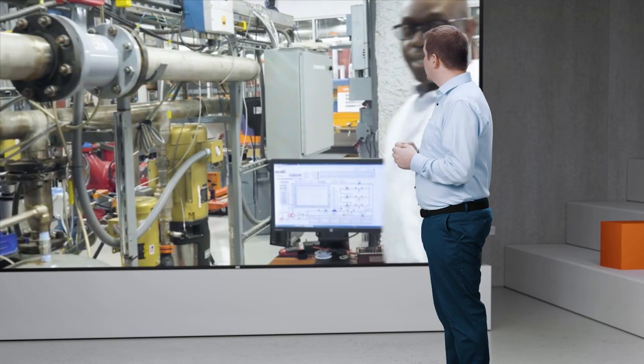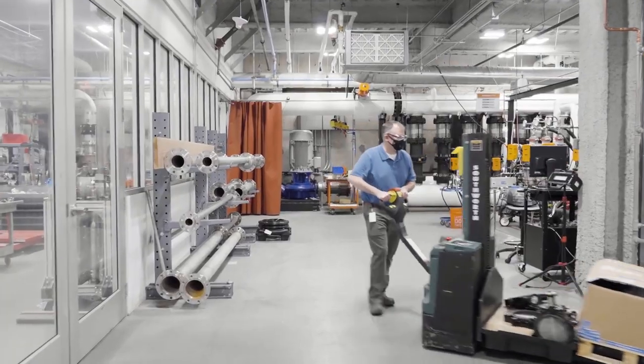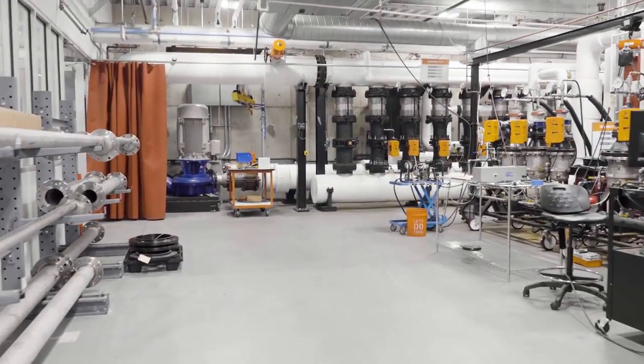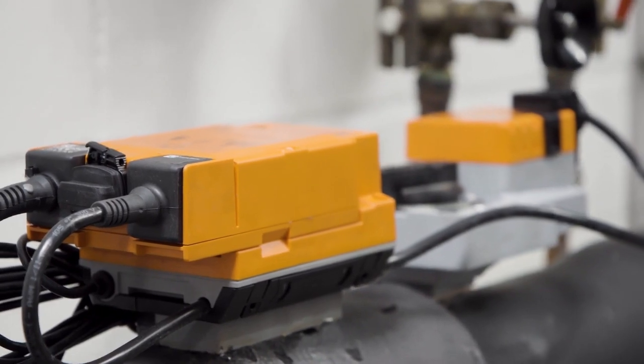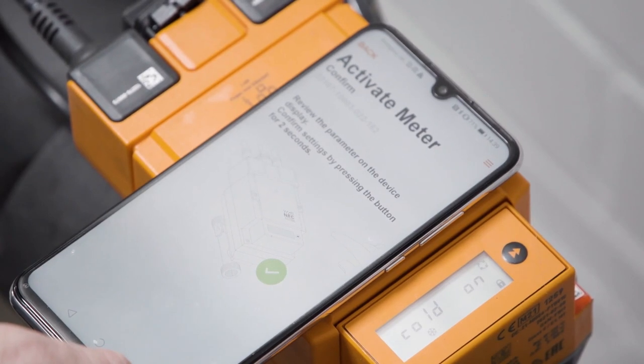Thank you, Andy. Welcome to our Danbury, Connecticut headquarters. I'm Nigel Gallimore, Manager for Product Management Water Solutions in the Americas. I'd like to take this opportunity to show you our water lab where we thoroughly test all our valves before they are delivered to the market. Let's take a look at one of our rigs where there is a test currently running. Performance, accuracy, and durability is very important to Belimo and our customers, so we extensively put all our valves through rigorous testing, ensuring they meet the expectations of our demanding markets.